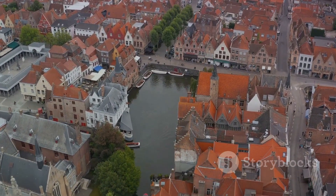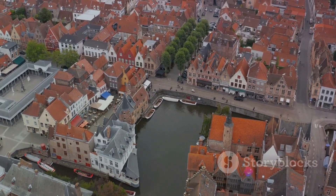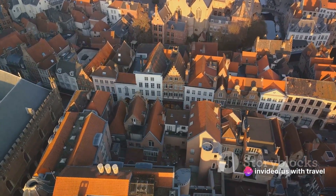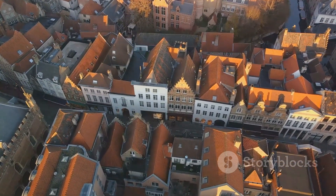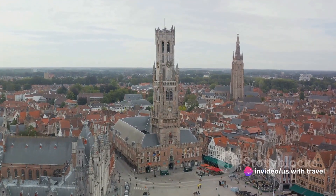Moving on to number nine, we step into the fairy tale-like city of Bruges. This UNESCO World Heritage Site is a mesmerizing blend of enchanting canals, medieval buildings, and cobblestone streets that transport you back in time. It's as if every turn of a corner is a page out of a storybook, revealing yet another captivating sight. The heart of the city is marked by the iconic Belfry Tower.